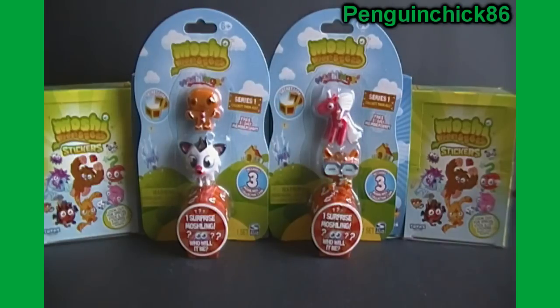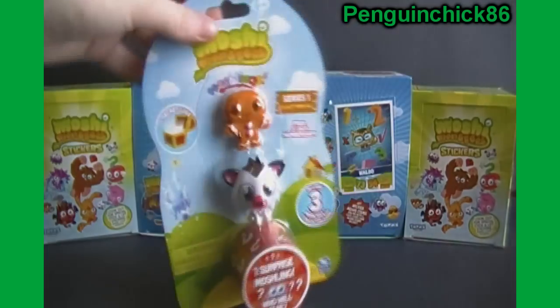Hello folks, it's PenguinChick86 here, and I've got some Moshi Monsters Moshlings figures three-packs here to open up for you today. Let's start with this one.